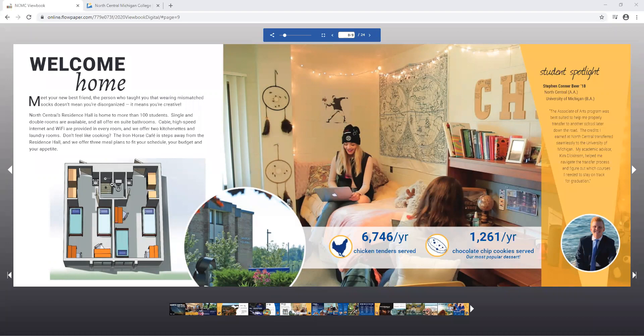Each room is set up with a suite style bathroom that is shared with suite mates of the same gender. The bathroom doors lock on both sides as well as the door out into your hallway, giving you complete privacy. These rooms are also available as a single for a higher rate when space is available.